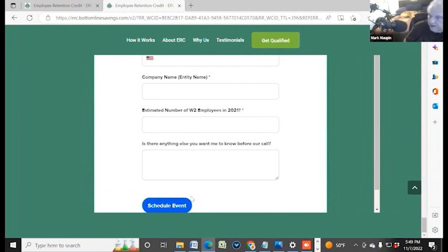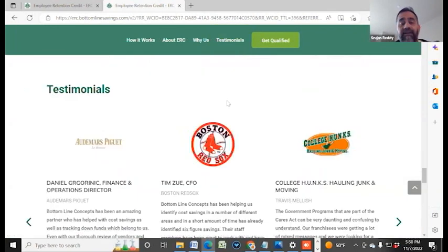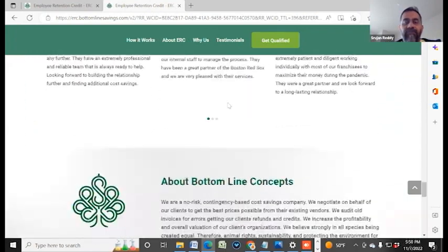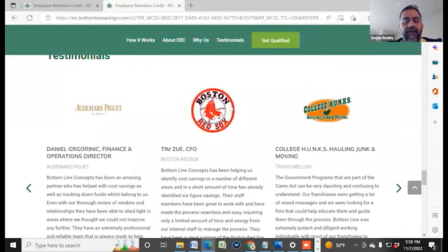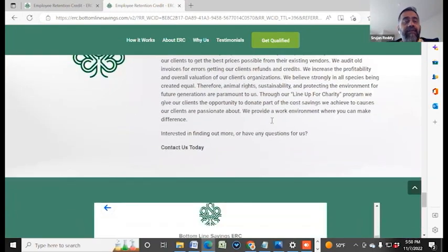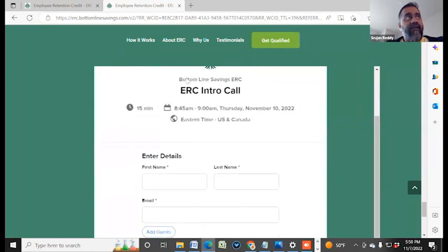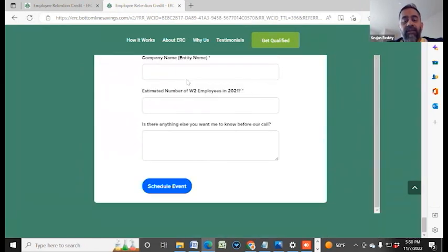I would like you to go and take a look at the testimonials because we have helped more than 250 of all the Fortune 500 companies. Just to name a few — Boston Red Sox, College Hunks, Burger King, McDonald's, and a bunch of other major companies. So definitely it's a great company to work with. Go ahead and schedule a call, get all your questions answered, and you can go ahead from there.